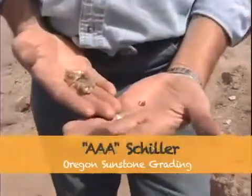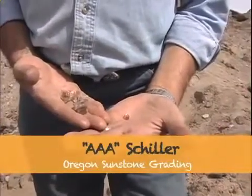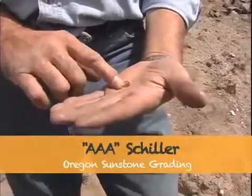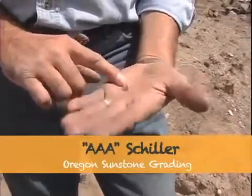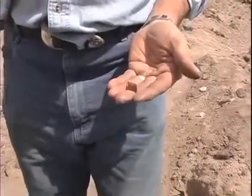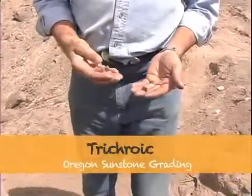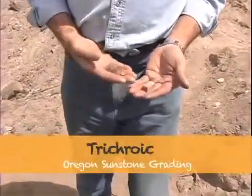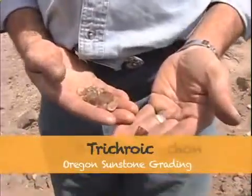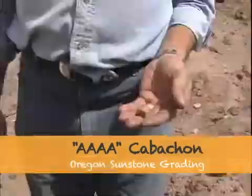This stone is a high-dome cabochon — a very well-done stone. It's a triple-A, and that would be the best of what shiller comes in. The stone here is another free-form cabochon, and it's got red, green, and pink shiller bars in it. This is a very rare combination, and in a very well-done stone, I would place this at the 4A level on cabochons.